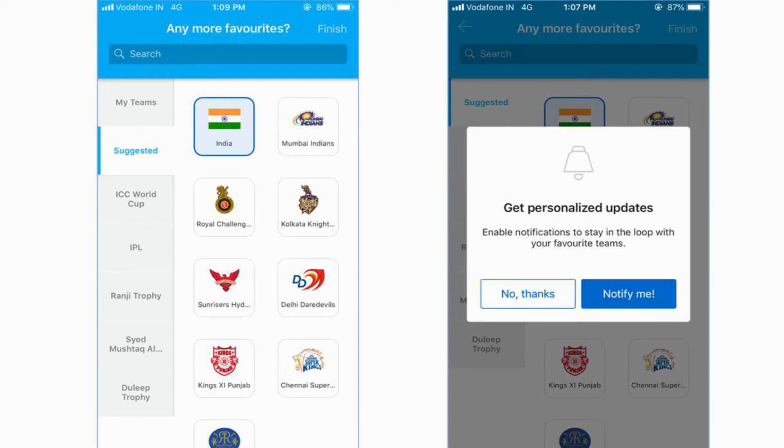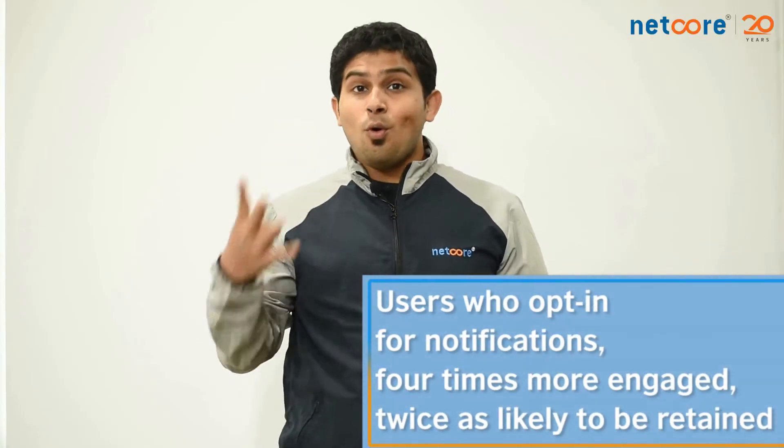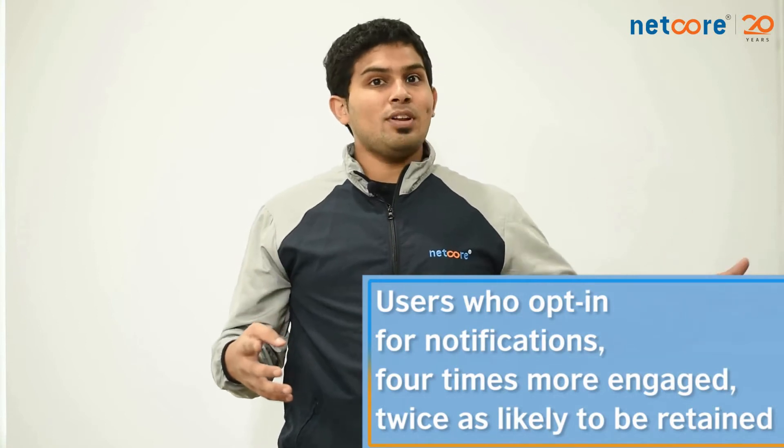Along with personalized content, the timing is equally important. ESPN CricInfo hits the bullseye there. What it does is ask me to select my favorite team. And when I select India as a team, it shows me a prompt asking me to allow notifications with a message saying: do you want to get notified about the Indian team and their happenings? Users who opt-in to your notifications are four times more engaged and twice as likely to be retained compared to your normal users.